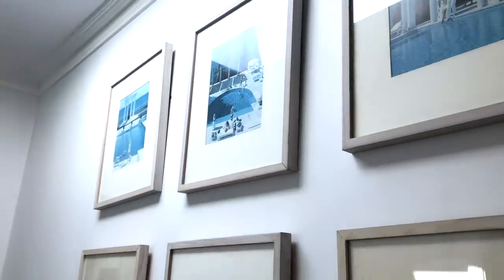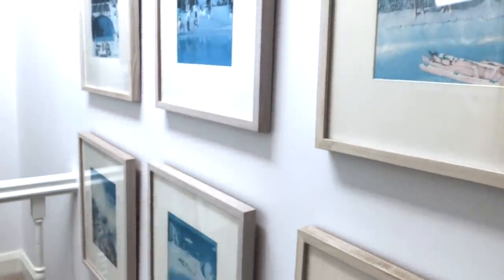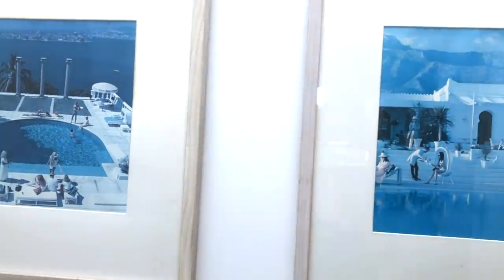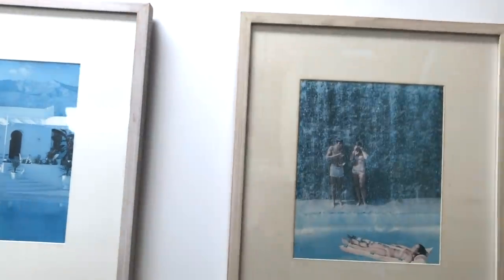These nine prints are actually photographs by Slim Aarons, who is a famous 1960s lifestyle photographer. I am obsessed with the '60s — I love the era, I love the elegance, I love how chic and timeless everything was. These are probably one of my favorite pieces in the house. I bought them about 14 or 15 years ago and have had them in my previous homes too. The funny thing is I actually discovered they're not real prints — they're actually cutouts from magazines.